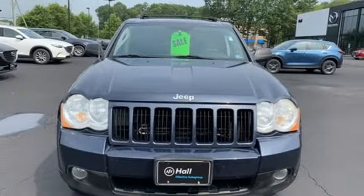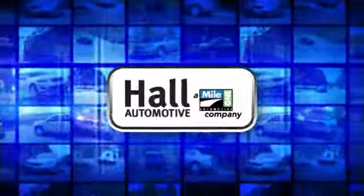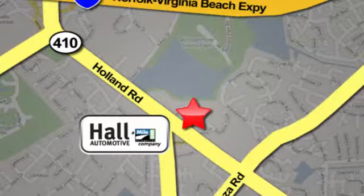Journey anywhere in a Jeep. Hurry in today and see it for yourself. Haul Automotive — more cars, great people. Haul Mazda, a Mile One company, is conveniently located at 4372 Holland Road in Virginia Beach.